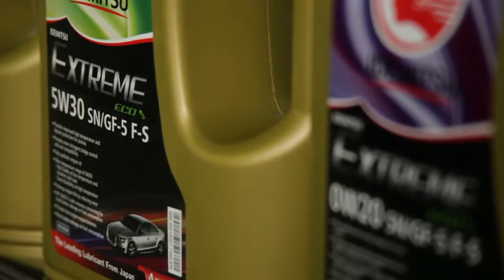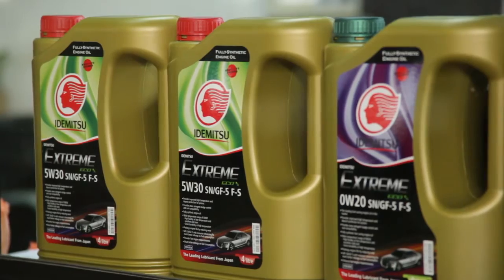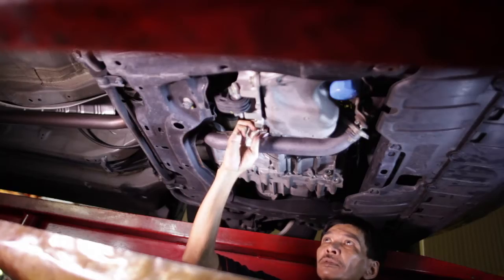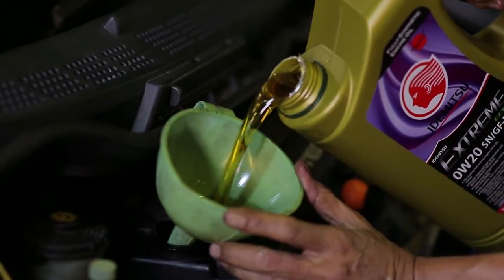0W20 and 5W30 are what we call low viscosity engine oil. It's different from what we are commonly using, known as the 5W40. It promotes fuel saving, and by using it in the long run, it helps to reduce engine wear.